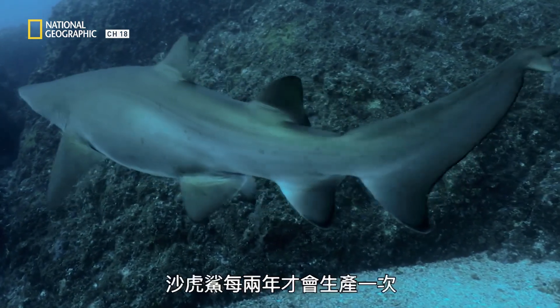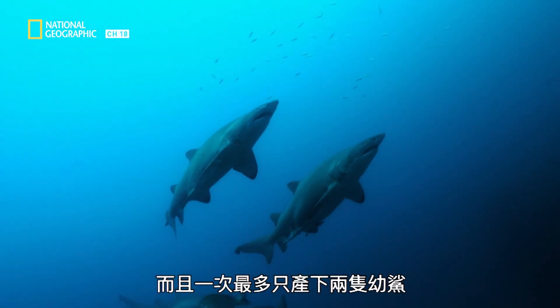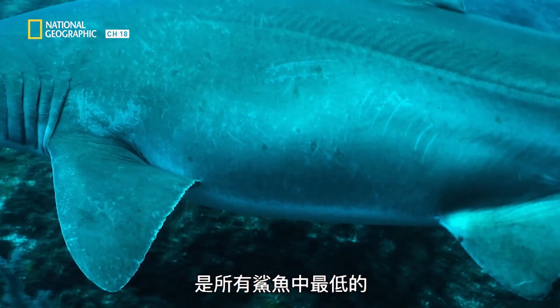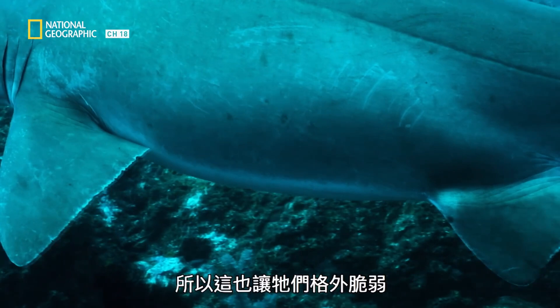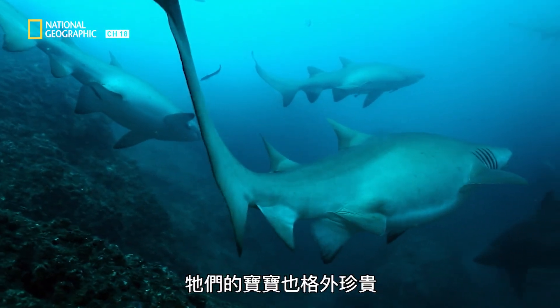Sand tigers give birth only once every two years, and they never birth more than two pups at a time. They have the lowest reproductive rate of any shark. This makes them particularly vulnerable, and their babies especially precious.